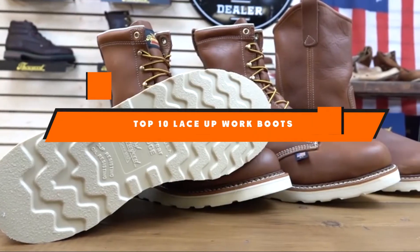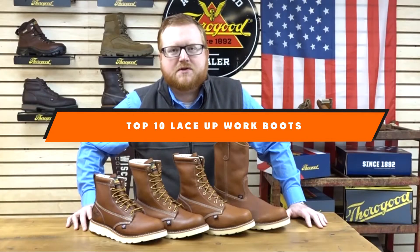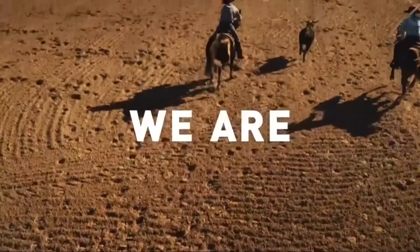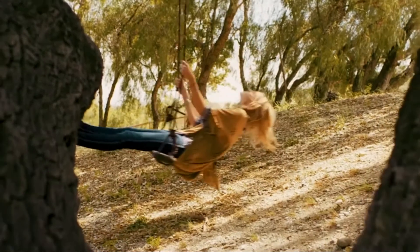Hello guys! In today's video, we're going to present to you the top 10 best lace-up work boots available on the market today. We made this list based on our personal preference and sorted it based on their features, prices, quality, durability, and reputation of the manufacturers. Check out the description to find out their prices and more information — we've included the links in the description below.